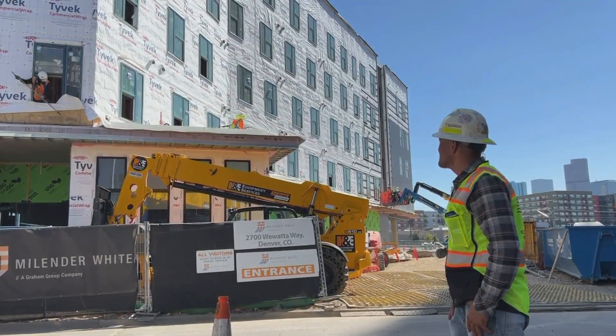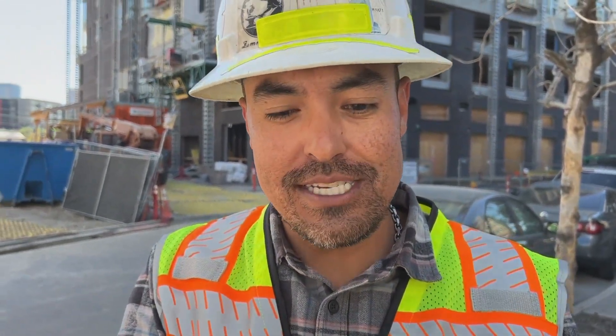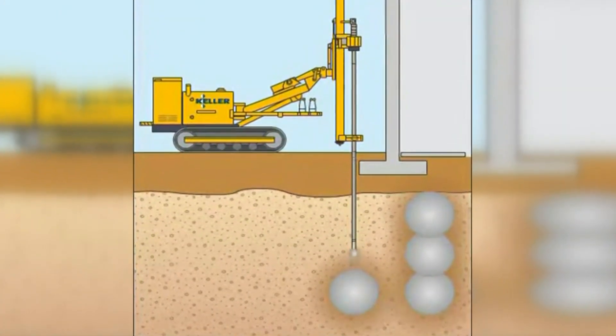There's a 25-foot deep landfill underneath this building. We inject grout under pressure and basically make these ice cream cone shapes. What those ice cream cone grout shapes do is they push the landfill materials to the side and they densify that landfill in place.